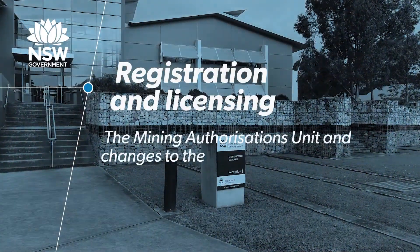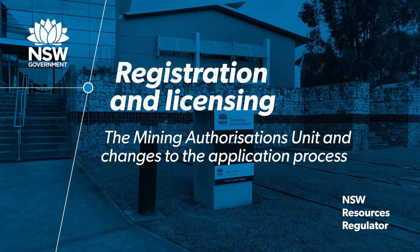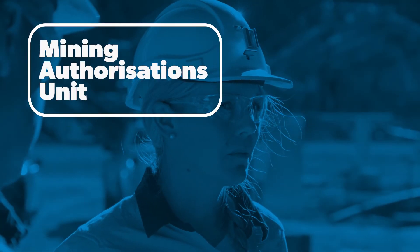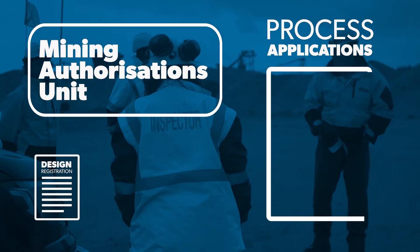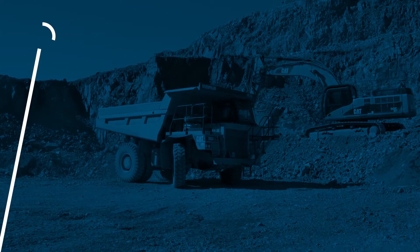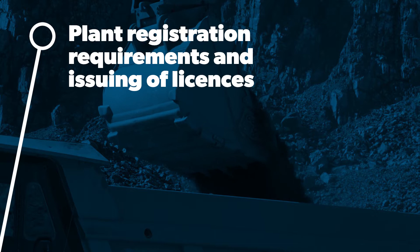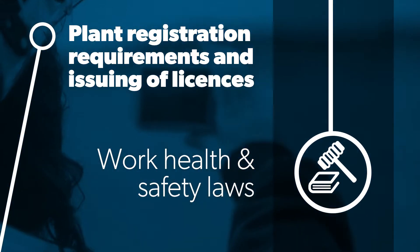A Day in the Life of an Application as Processed by the Mining Authorisations Team. The Mining Authorisations Unit processes applications for design registration, item registration, and licences. The requirements for different pieces of plant to be registered and for licences to be issued are set out in the Work Health and Safety Laws.